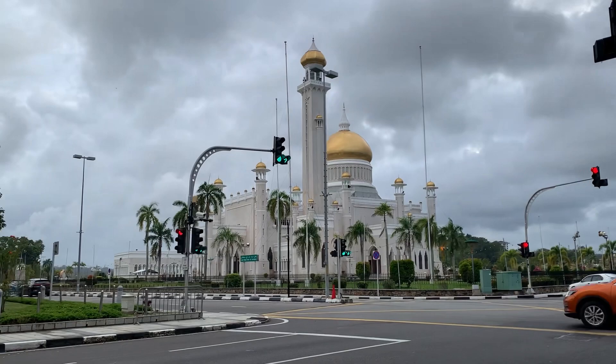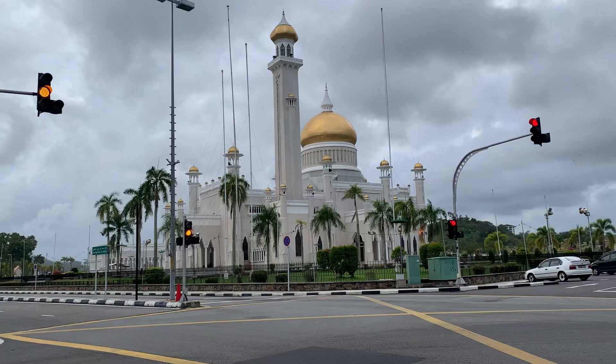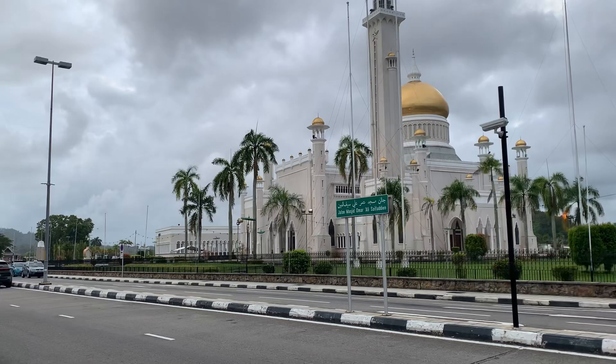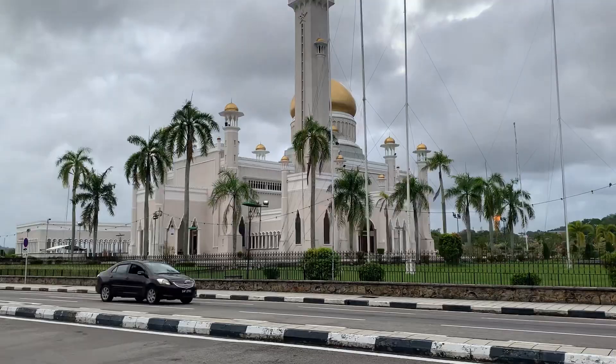Assalamualaikum brothers and sisters, today I'll be visiting one of the famous and beautiful masjids of Brunei Darussalam, known as Umar Ali Saifuddin Masjid. It looks really beautiful. Let's go and pray our salah there and explore the masjid. Let's see how it looks from outside — it's really beautiful. Let's go inside and check out the masjid.